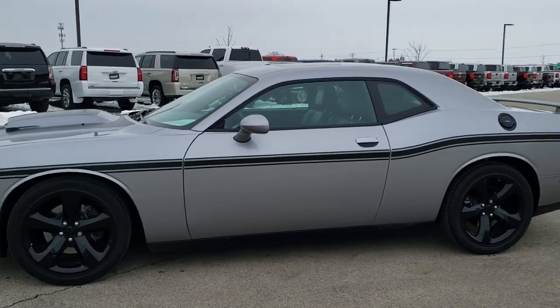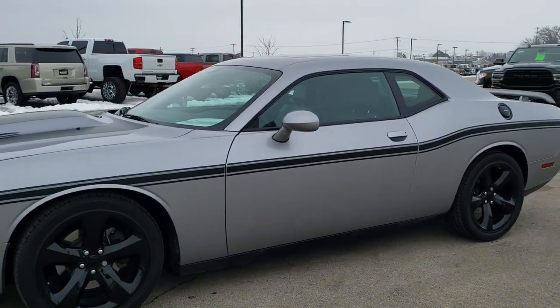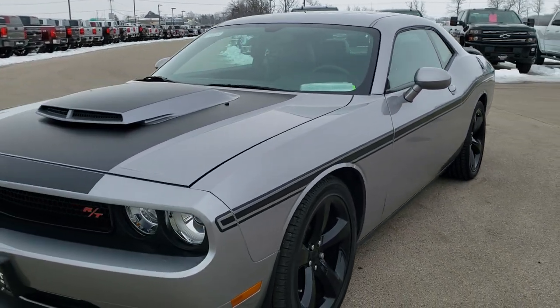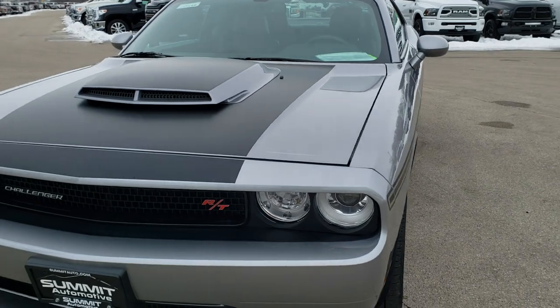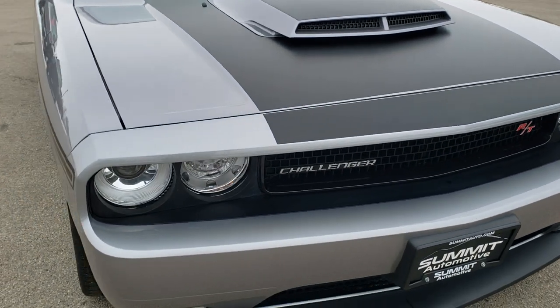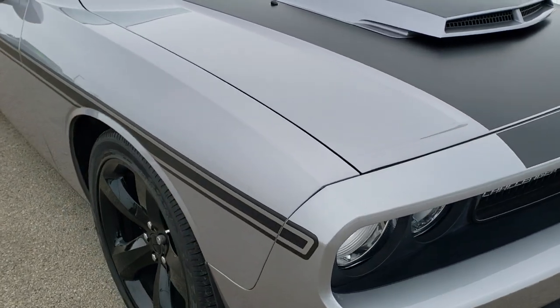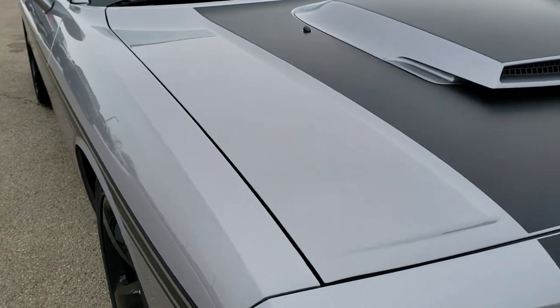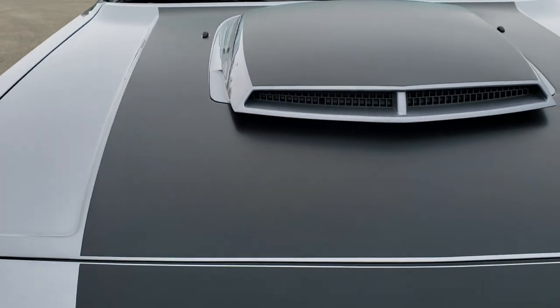This is stock number 10539. We are here at Summit Automotive in Fond du Lac, Wisconsin, your new and used Dodge and Dodge Challenger headquarters and sports car headquarters. Today we are checking out this extremely, and I stress extremely clean, 2014 Dodge Challenger RT.